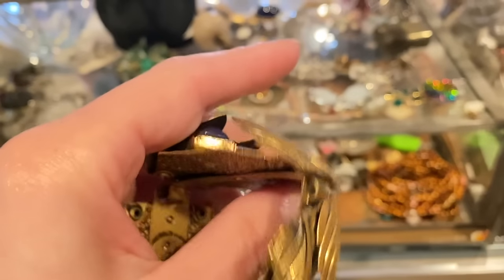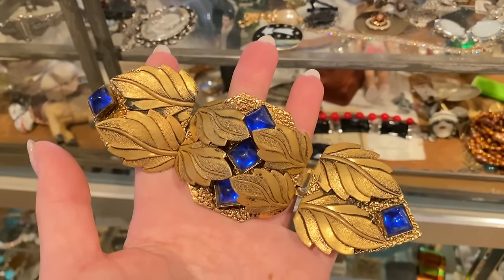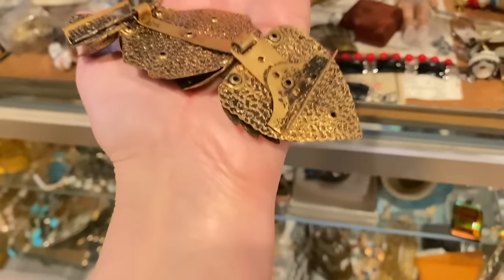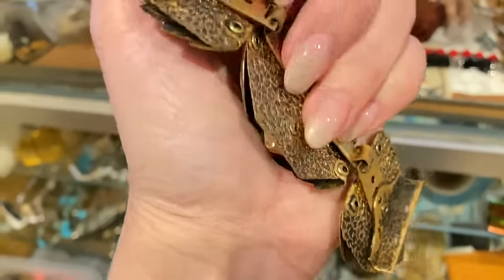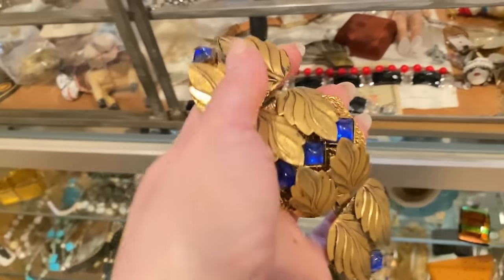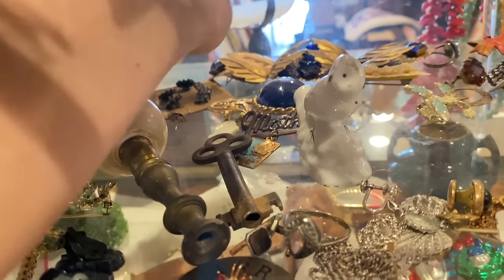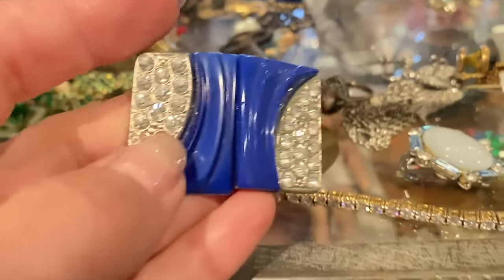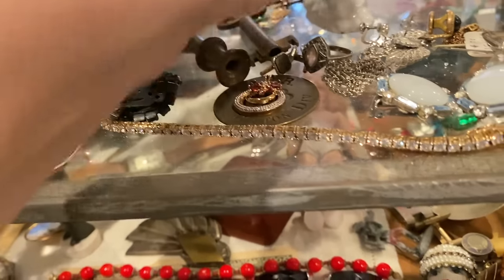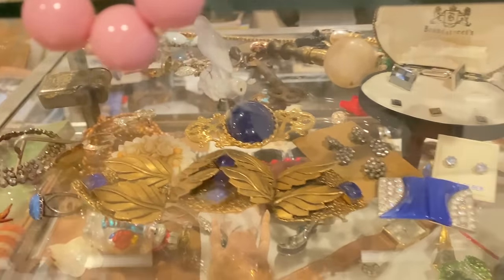Wow — oh my gosh! It's a buckle, a belt buckle. We'll put that back. I see something in the front here I want to look at — yeah, another buckle! That's super. I'm going to peek at this from the front so I know what to aim for. Okay, here we are.